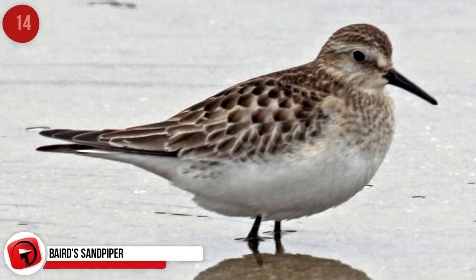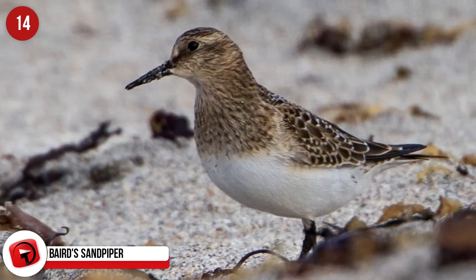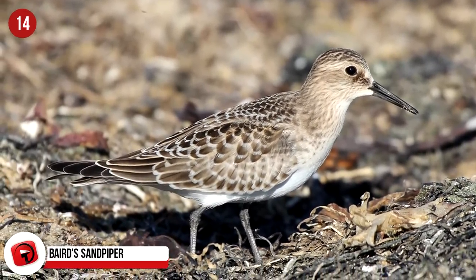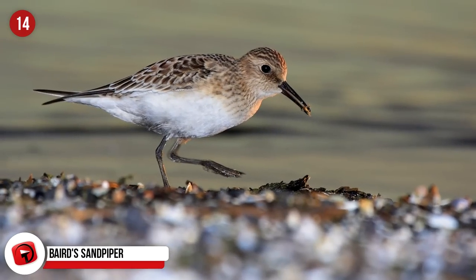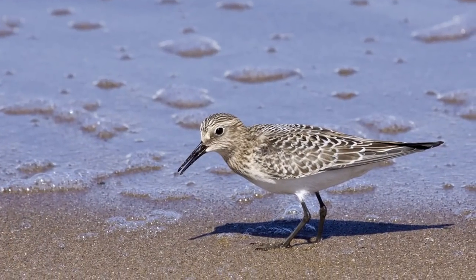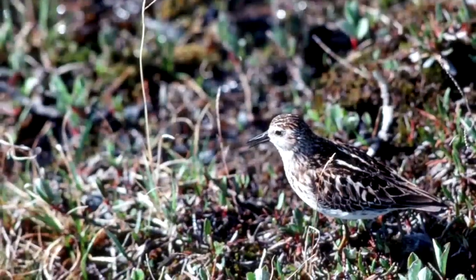Baird's Sandpiper: This small shorebird is found across a large area, including the Arctic regions of Alaska and Canada. They then migrate to South America and sometimes the Atlantic coast, including New Hampshire. They're found on mudflats, estuaries, beaches, lakes, and marshes. The chicks of Baird's Sandpipers are well protected from predators because they blend in perfectly with their surroundings.